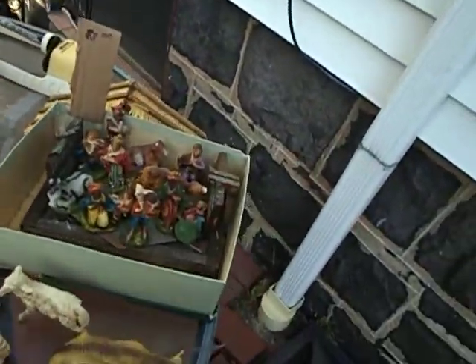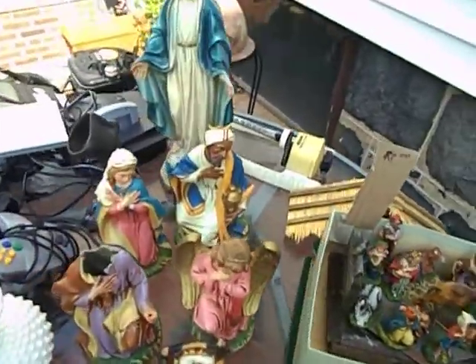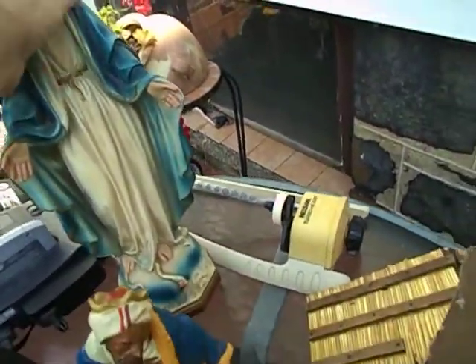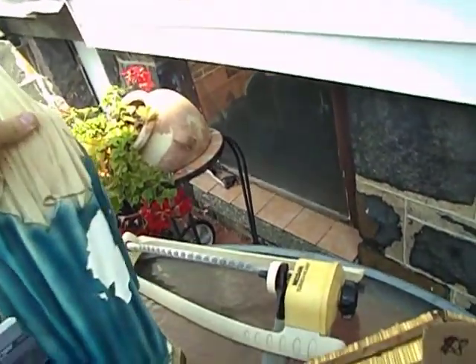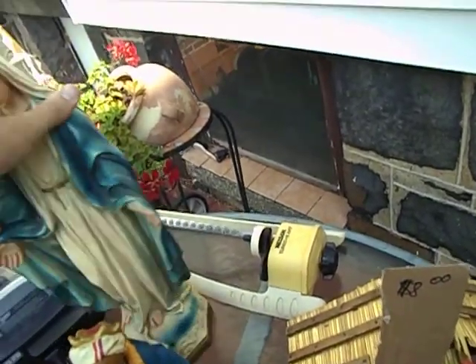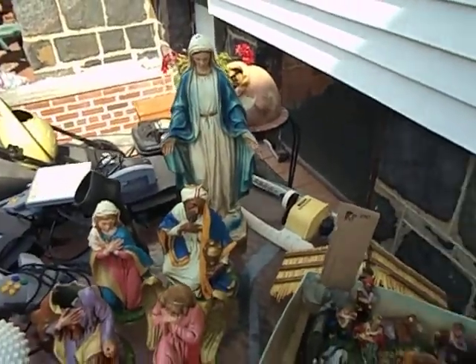For $25 at an estate sale, I got all these pieces — this, this, and that. This is kind of like an as-is lot. I thought I was going to get most of my money back on this Mary — or it might be Teresa. But I didn't see the damage on the back. I just said, okay, I'll buy it. I thought I was going to get $15 for it; I'll probably get like $5 now with all the problems.